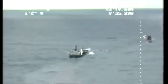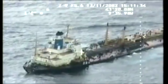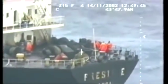On the 13th of November 2002, the single hull tanker Prestige commenced having difficulties in a storm 21 miles off the northwest coast of Spain and began to spill its cargo of 77,000 tons of fuel oil.